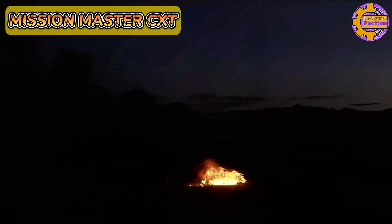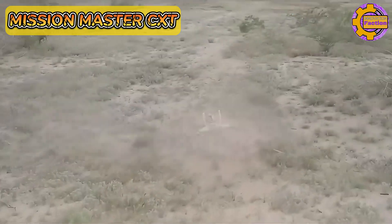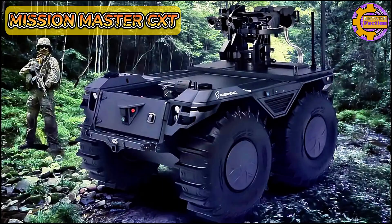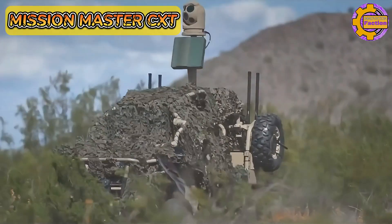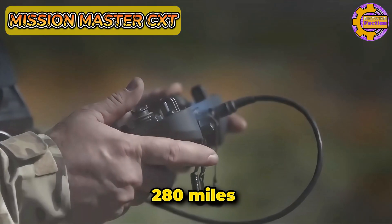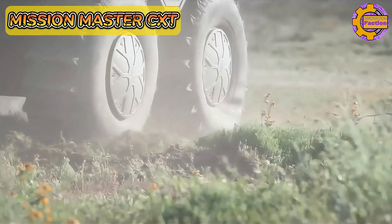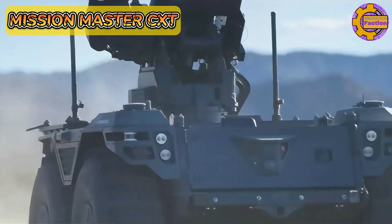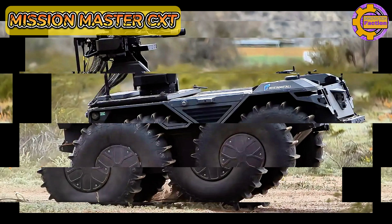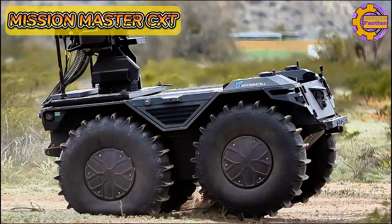Additionally, it can be outfitted with mission-specific payloads for reconnaissance, surveillance, and transport. The Mission Master CXT utilizes a hybrid electric drive, offering an operational range of 280 miles and a reduced noise signature, crucial for stealth operations. Its autonomous navigation and AI capabilities allow for independent operation or remote control, increasing mission flexibility and reducing risk to personnel.